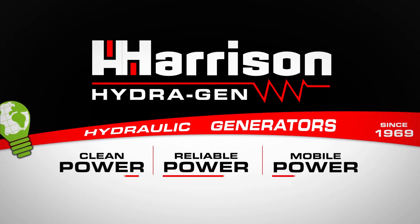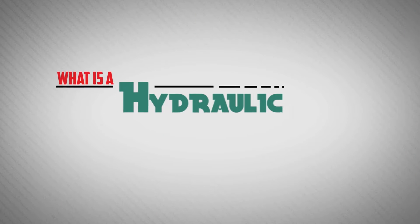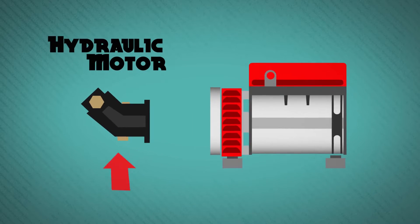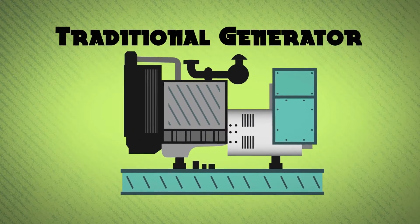Harrison Hydrogen – clean, reliable mobile power since 1969. What is a Hydraulic Generator? A hydraulic generator uses a hydraulic motor to replace the large, heavy, diesel or gas motor found on traditional generators.